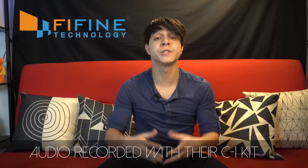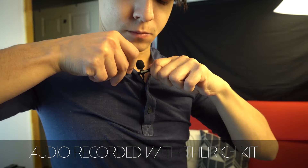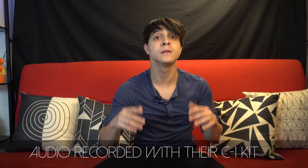This video is sponsored by FeeFind, the makers of some of the best audio gear on a great budget, like the ones from their C1 models featuring a professional-grade lavalier mic and a headset mic bundled together. Links to everything below.